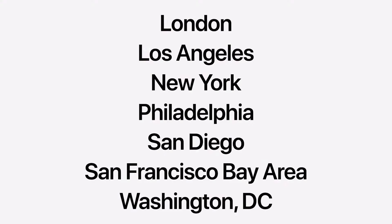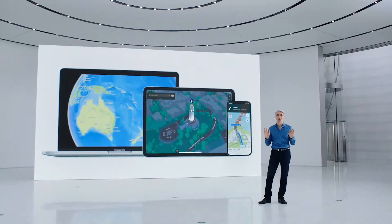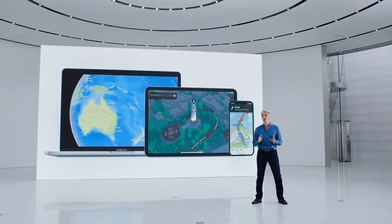We're launching this beautiful new three-dimensional experience in these cities by the end of 2021, with many more to come next year. And that's the all-new Apple Maps — an incredible new way to explore the natural beauty of the world and an amazing new three-dimensional city experience with improved navigation.